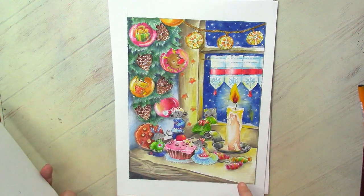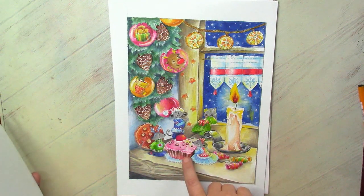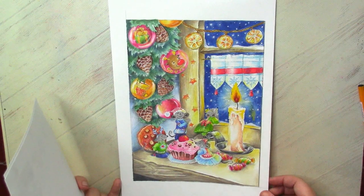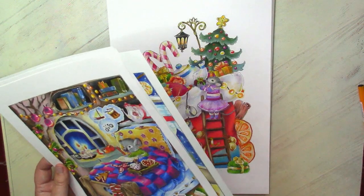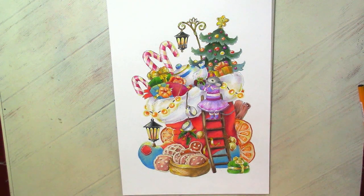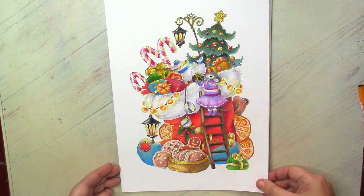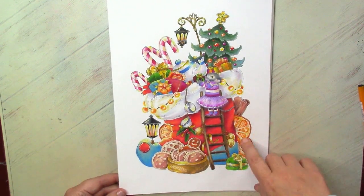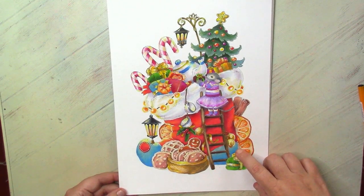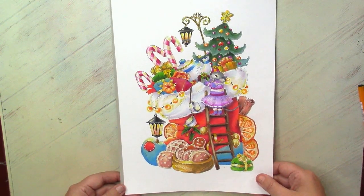They are not boring to color because you have many various things — like the clothes, a lot of food, Christmas decorations — so many things, and you will never be bored with the page. Another one where I decided I won't be adding any background, that it can be nice even on the white background. The contrast is better, and you can see all the yummy things around this Christmas stocking.